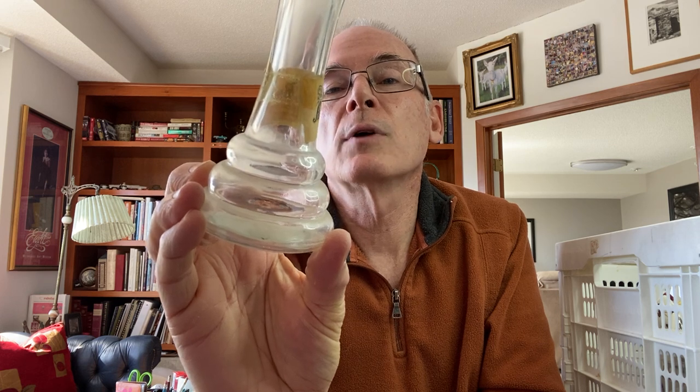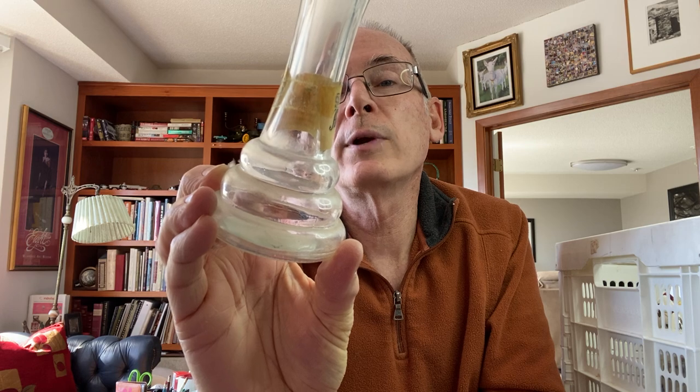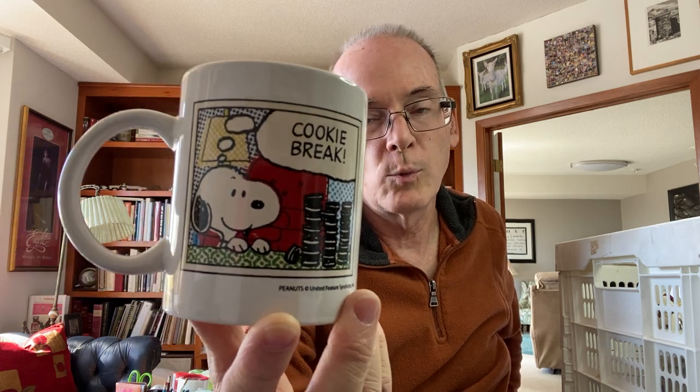I usually stay away from clear glass flower vases — not much market there — but this one has a label on it that says 'Anderson Florist and Greenhouses, Alexandria, Minnesota' with a telephone number. I bought it because of that label. I'm going to leave the label on, put it at the Pink Elephant, probably for six dollars. It's a local Minnesota piece, so I think it'll do pretty well. I also found this Peanuts coffee mug that says 'Snoopy Cookie Break' — Peanuts items are always collectible and I love it.